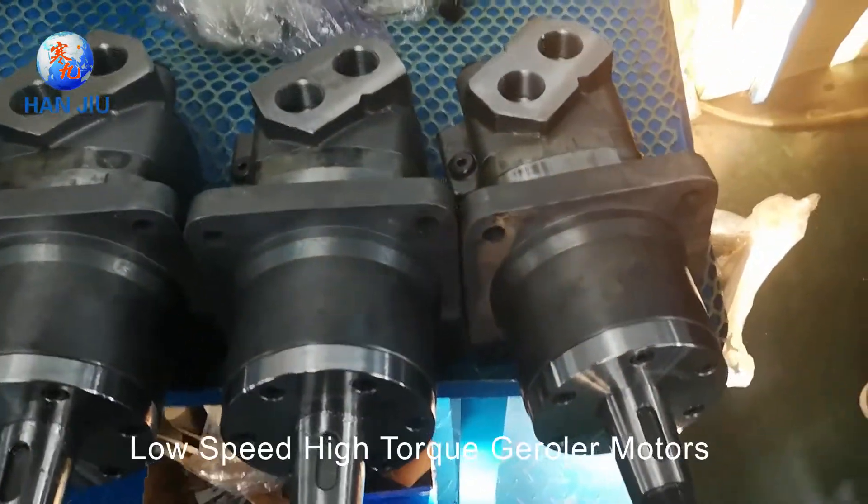Low Speed High Torque Gerotor Motors, Low Speed High Torque Geroler Motors, Hydraulic Orbit Motors.